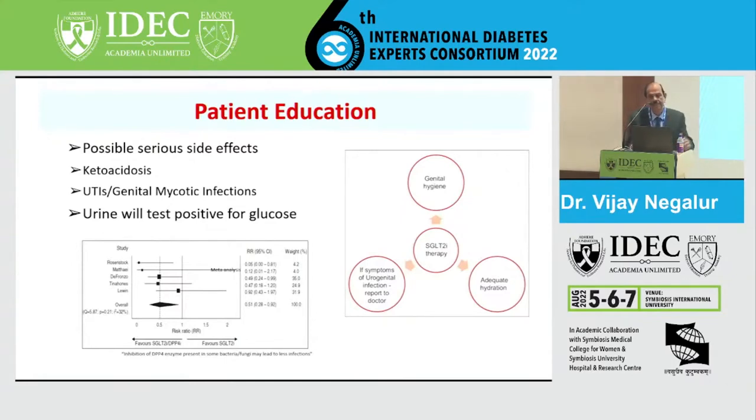A study looked at mycotic infection across five top-class studies examining the incidence when SGLT2 was combined with a DPP4 inhibitor. It showed significantly reduced mycotic infection, believed to be due to good glycemic control, and also because the DPP4 receptor is located in fungi and bacteria - when you give DPP4 inhibitors, they provide a beneficial effect in reducing genital urinary tract infection.